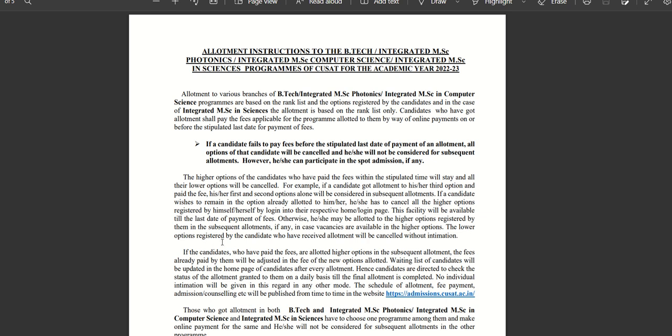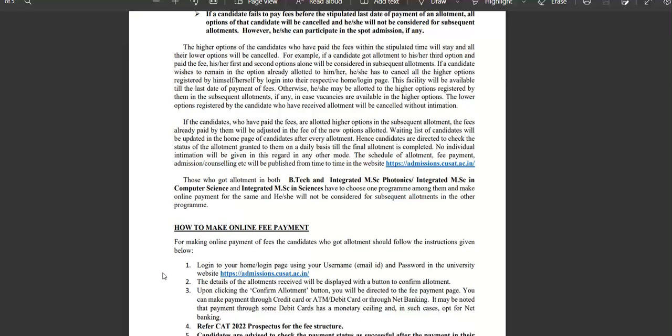The lower options registered by the candidate who received allotment will be canceled without intimation. If you are in the process of your career, you will have to upload certificates. After that, you will also upload fees, and the admission process will be completed.